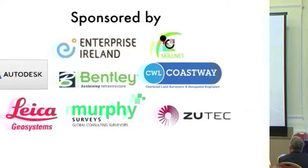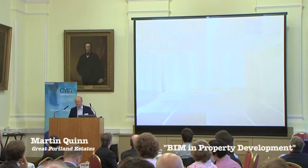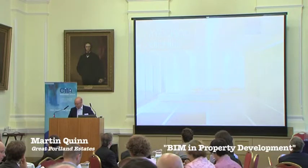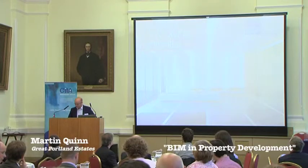Good morning and thank you, thank you Robin. Despite the Irish sounding surname which belies my accent, I'm not from this great country and it's great to be here today. Thank you to CITA for inviting me over. Hopefully it will be an interesting session.